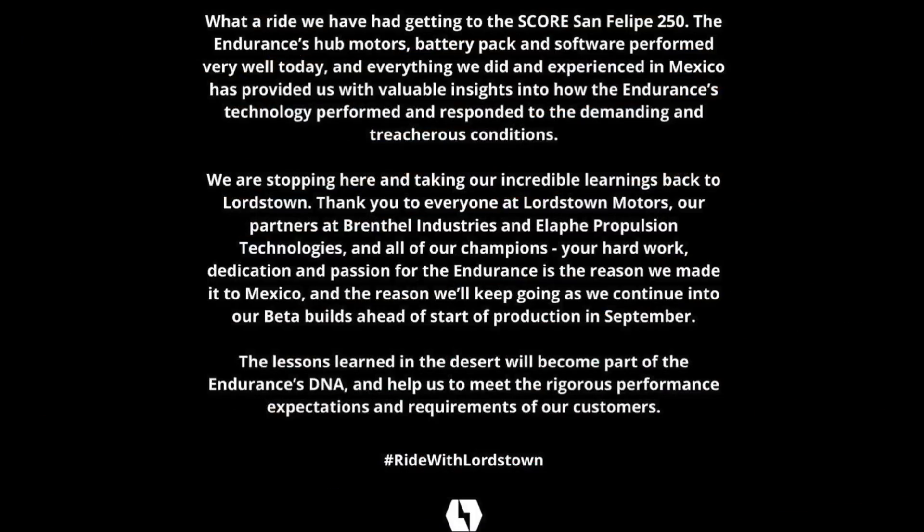Lordstown's social media managers tried to put a positive spin on the whole event with a Facebook post. It says, "What a ride we had getting to the Score International San Felipe 250. The Endurance's hub motors, battery pack, and software performed very well today, and everything we did and experienced in Mexico has provided us with valuable insights into how the Endurance's technology performed and responded to the demanding and treacherous conditions. We are stopping here and taking our incredible learnings back to Lordstown." I understand they have to at least try to put a positive spin on everything, but this is a tough one. The majority of the race's participants completed it, and not only did Lordstown not finish, but they only made it a few miles from the starting line.